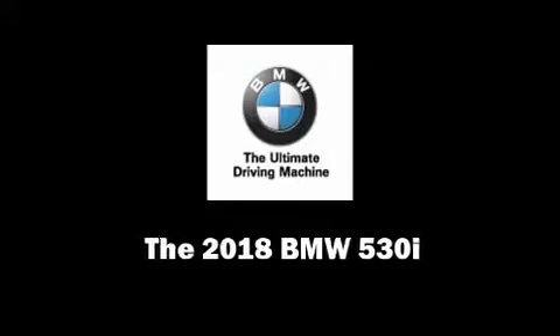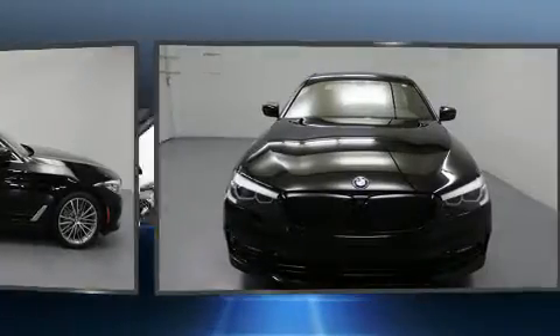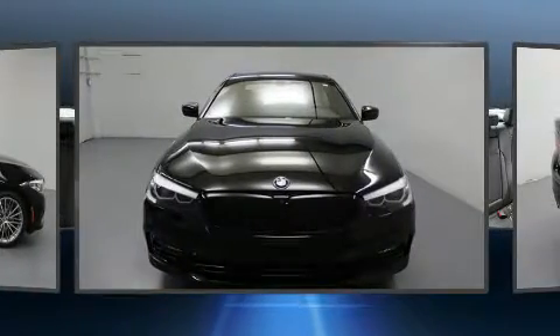Outstanding design defines the 2018 BMW 530i. This four-door, five-passenger sedan offers the features and options for which you've been searching.